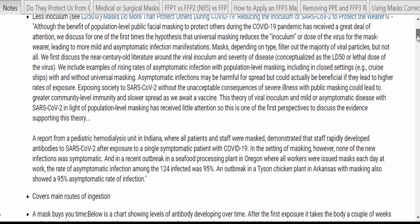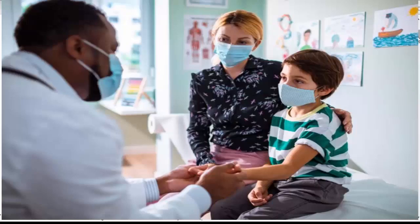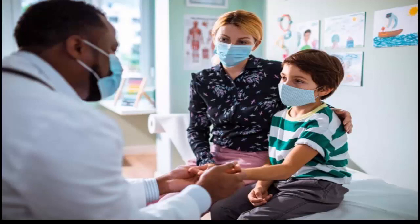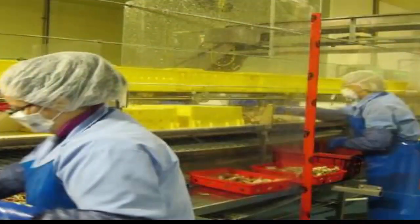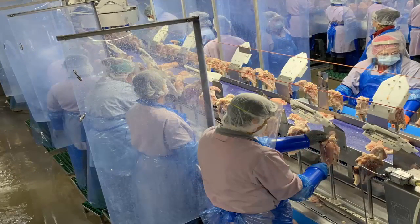There are reports coming from around the country. For example, a pediatric hemodialysis unit in Indiana where all patients and staff were masked demonstrated that staff rapidly developed antibodies to SARS-CoV-2 after exposure to a single symptomatic COVID-19 patient — in the setting of masking, however, none of the new infections was symptomatic. And a recent outbreak in a seafood processing plant in Oregon, where all workers were issued masks each day, showed an asymptomatic infection rate of 95% among the 124 infected. An outbreak in a Tyson chicken plant in Arkansas with masking also showed a 95% asymptomatic rate.